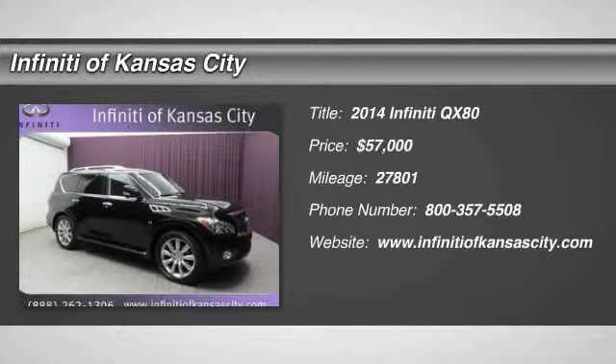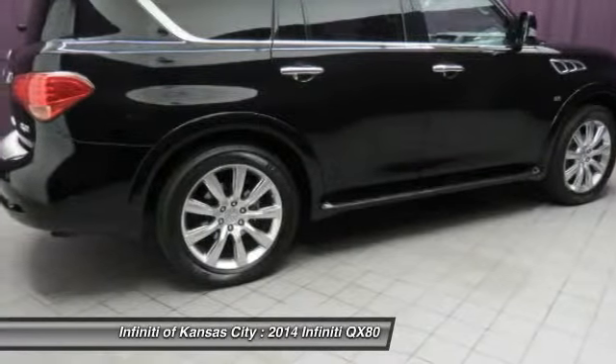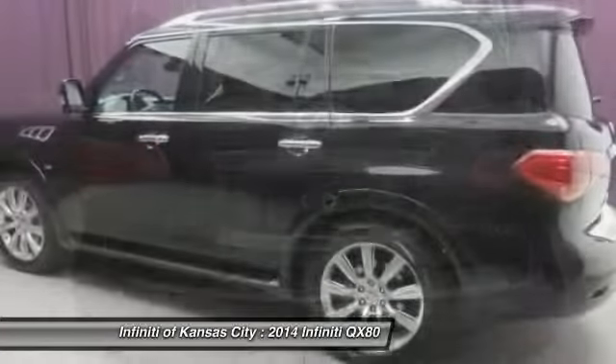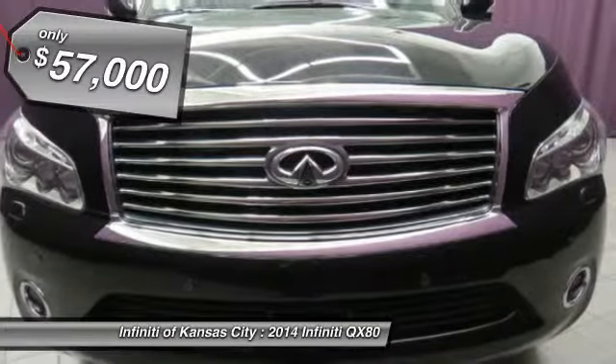The 2014 Infiniti QX80. If you are in the market for a full-size luxury SUV with all the latest technology to make driving easier, look no further than the Infiniti QX80. It packs a strong engine, excellent manners, and a well-equipped cabin. The QX80 is the most fuel-efficient of its kind and is priced below $60,000.